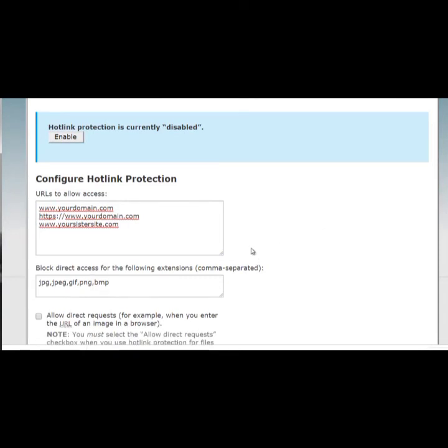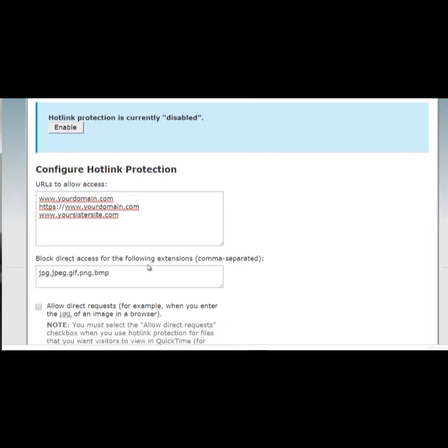Scroll down to 'Block Direct Access to the Following Extensions' — even with the URL whitelist, you still need to enter the file extensions you want to protect. For example, enter .mp3 for audio files and .mp4 for video files. Find out extensions by checking your files on your Mac or PC. Once you've entered all the extensions you want to protect, click 'Enable' and you're good to go.